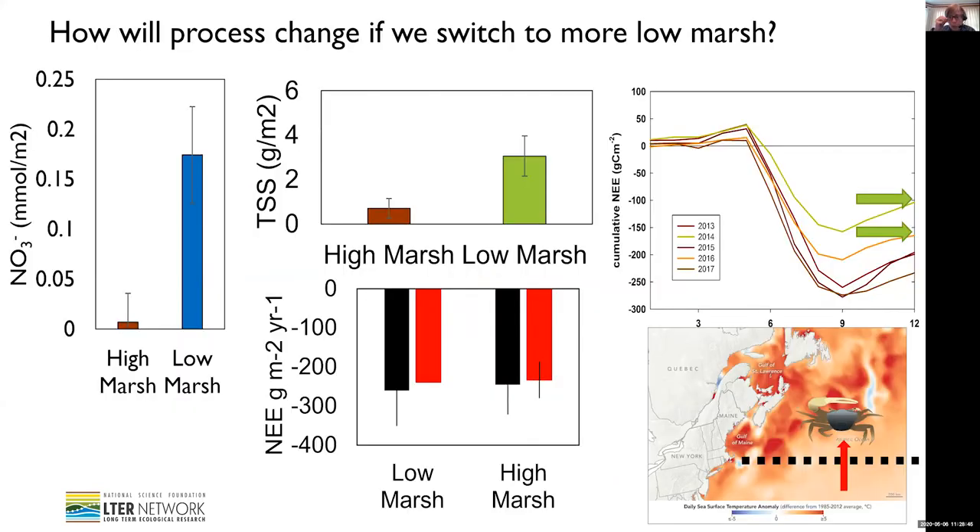I'm going to give you just a few highlights of some of the things we found. A lot of this work is by Nat Weston and his students and Inca Forbridge. In terms of inputs and outputs, what we see is the low marsh areas take up much more nitrate — they're much more efficient at removing nitrate — and they also trap more sediments compared to high marsh areas. But somewhat surprisingly, we didn't see really large differences in net carbon storage between these two systems. We expected the low marsh to store more carbon.